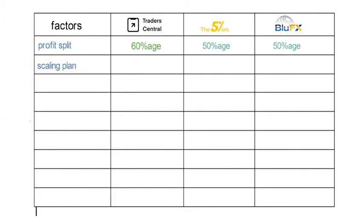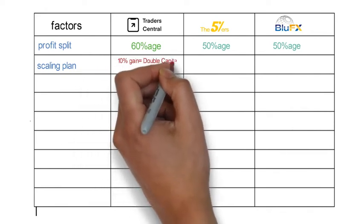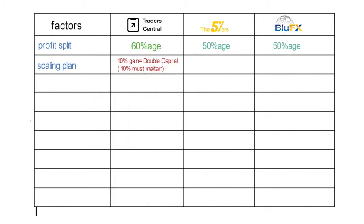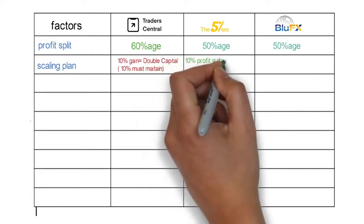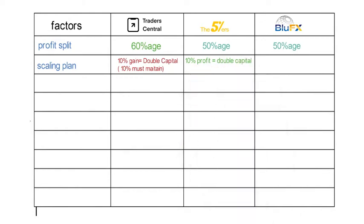Next is the scaling plan. In Trader Central you are only eligible for the scaling plan if you have an account size of $25,000 or more. If you make a profit of 10% they will double your account until it reaches $1 million, but you have to maintain that 10% — you cannot withdraw it if you want to scale up. In 5 Percenters, if you achieve 10% profit they will also double your account until it reaches $2.56 million, but you don't have to maintain that 10% — you can withdraw it and still grow your account.